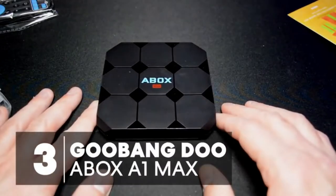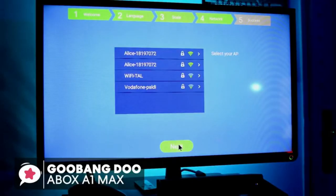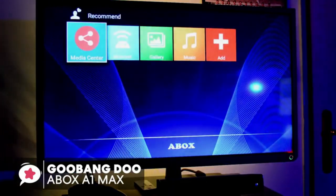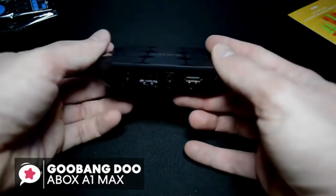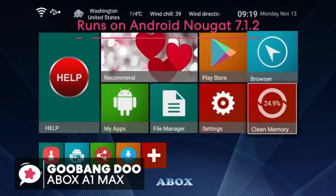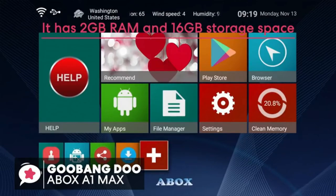At number 3 is the Gubang Du A-Box A1 Max Android 7.1 TV Box. Compatibility is one major factor to look out for when shopping for the best Android TV box. This is a high-quality Android 7.1 TV box designed to offer a great entertainment experience. Starting with the striking design, which has interesting geometric detail with a blue digital clock on the front — it's portable, fashionable, and durable. The A-Box Max TV Box has 2GB RAM and 16GB storage space, which is enough for installing any of your desired apps.